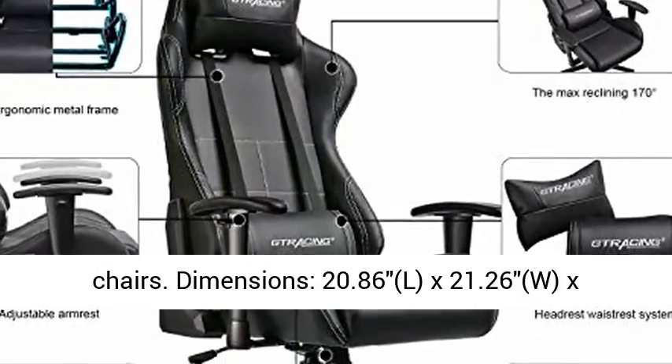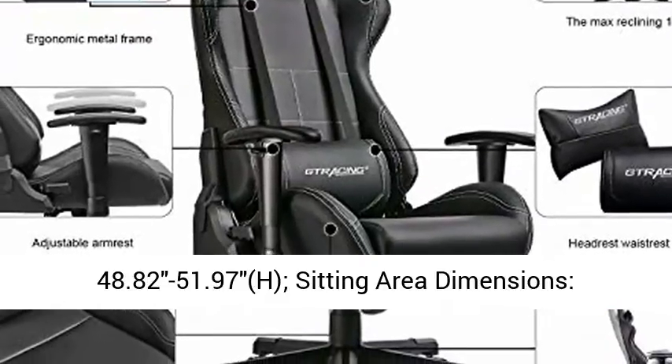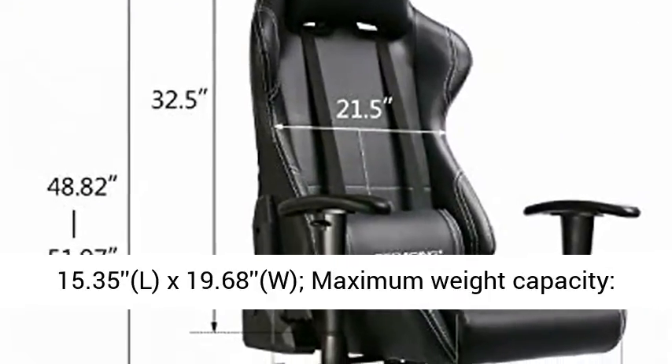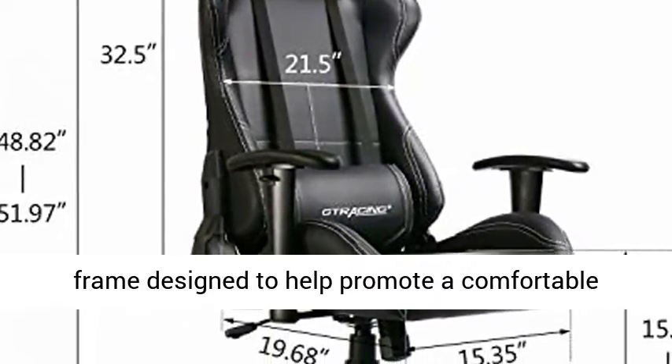Dimensions: 20.86 x 21.26 x 48.82–51.97 inches (H). Sitting Area Dimensions: 15.35 x 19.68 inches.